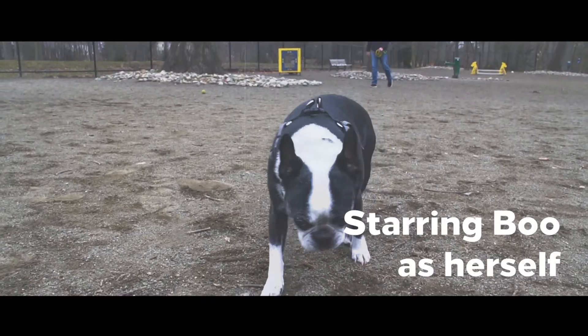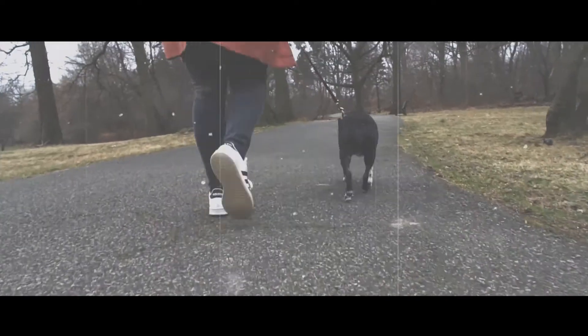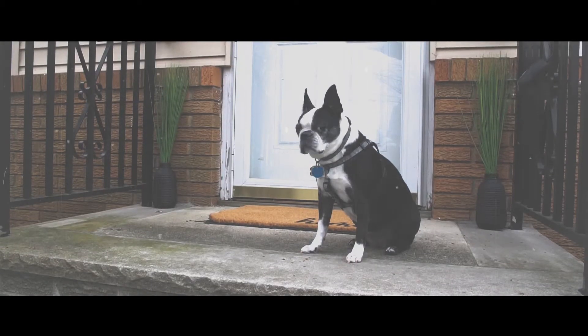This is Boo. Boo loves that she lives so close to Brookdale Park. She goes to the dog park every day. Welcome to Boo's house.